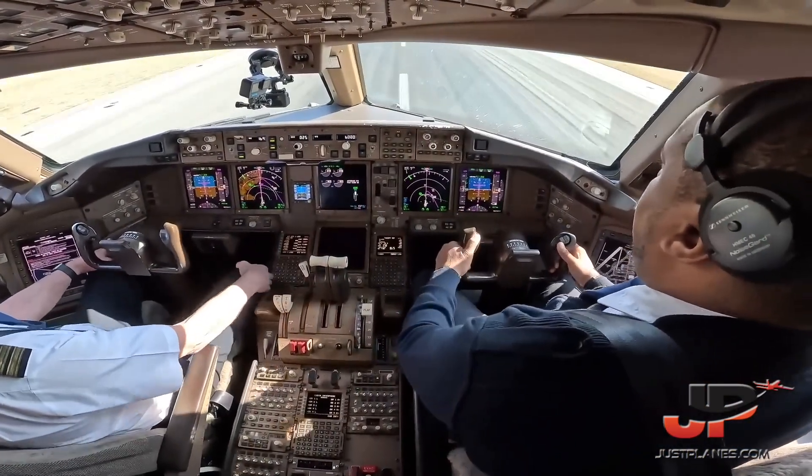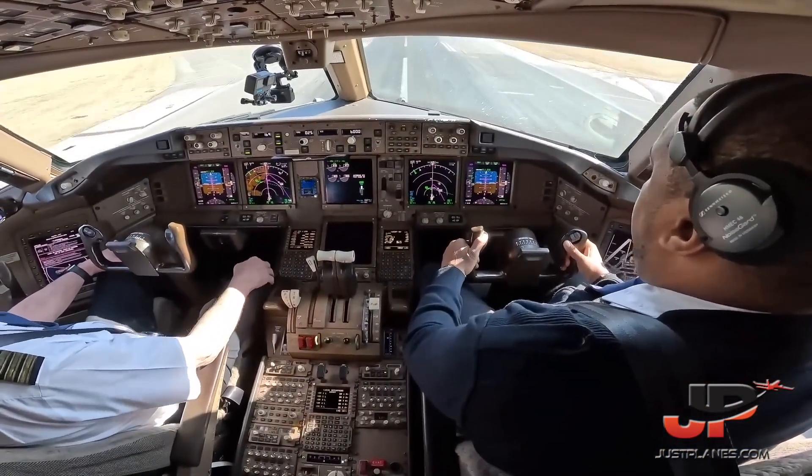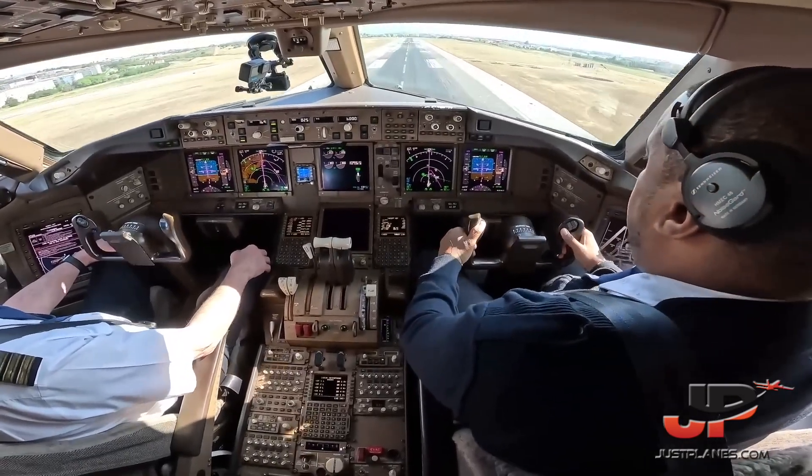BELO3616, 40 degrees, 12 knots, variable between 310 and 010 degrees, runway 02, clear for takeoff.